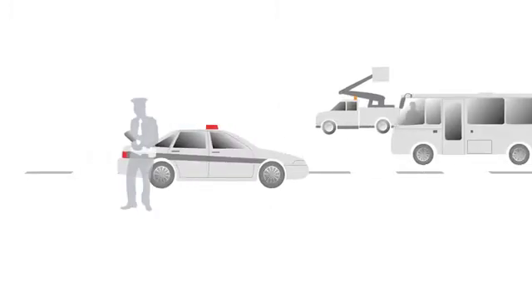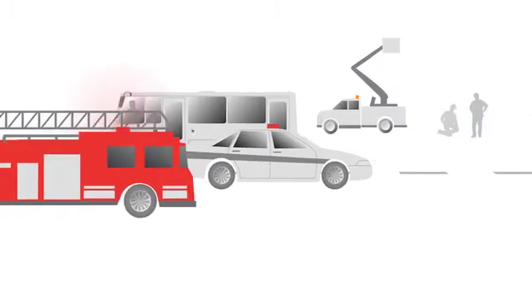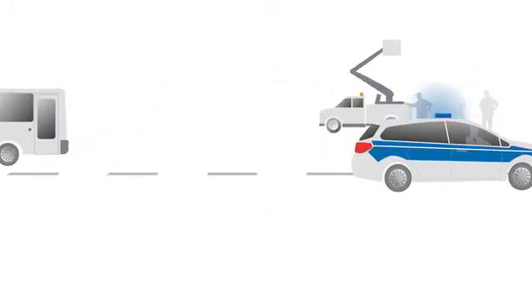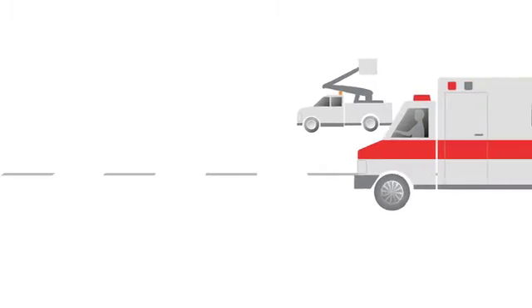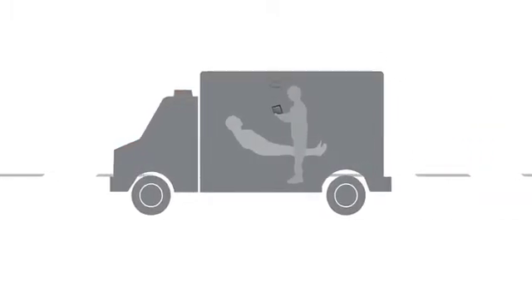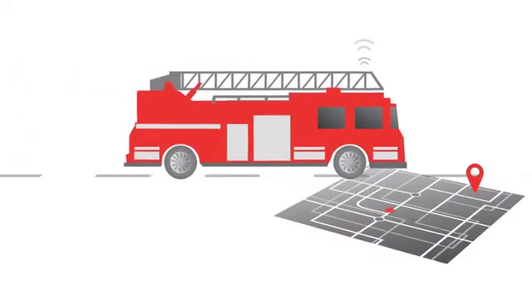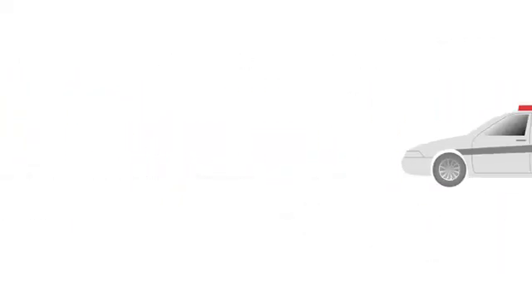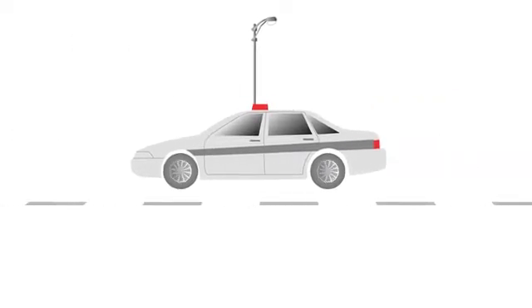In today's connected world, services are increasingly being provided by vehicle-based workforces. These mobile workers rely on their devices to get the right information at the right time. Whether a paramedic is receiving patient information, a firefighter is finding the quickest route to the fire, or the police are making our streets safer, doing their jobs effectively now depends on the ability to send and receive data reliably and securely.